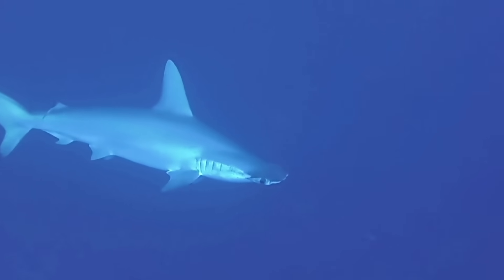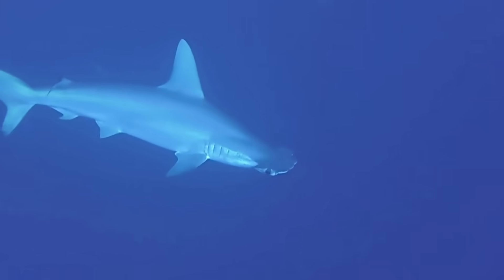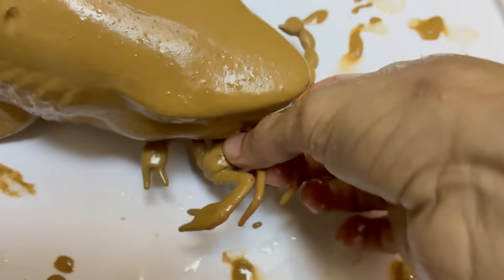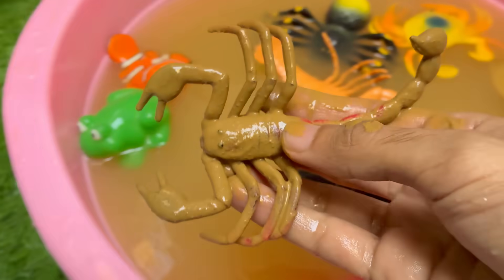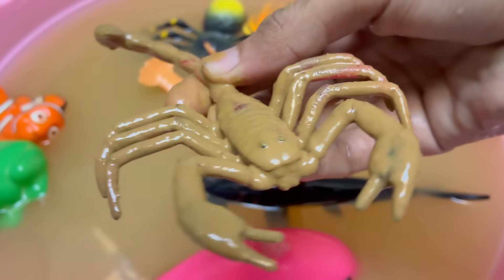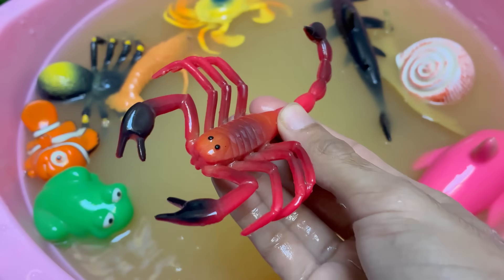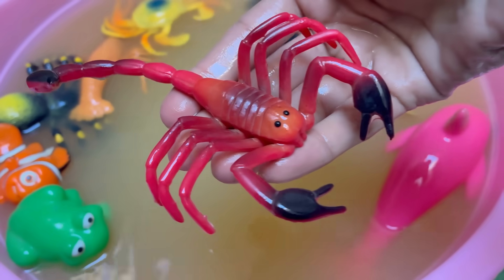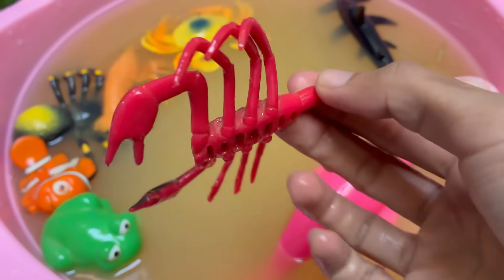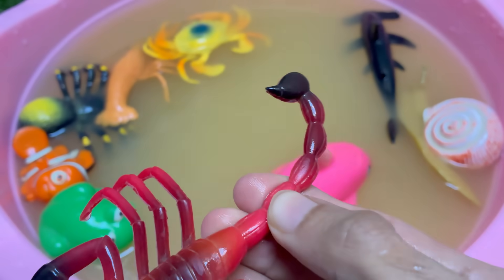Scorpions glow blue-green under ultraviolet (UV) light due to chemicals in their exoskeleton. They give birth to live young, unlike many other arachnids, and newborn scorpions ride on their mother's back until their first molt. Scorpion venom is being studied for cancer treatments, pain relief, and brain tumor detection. Scorpions have existed for over 430 million years, even before dinosaurs, and have eight legs and a curved tail with a venomous stinger.